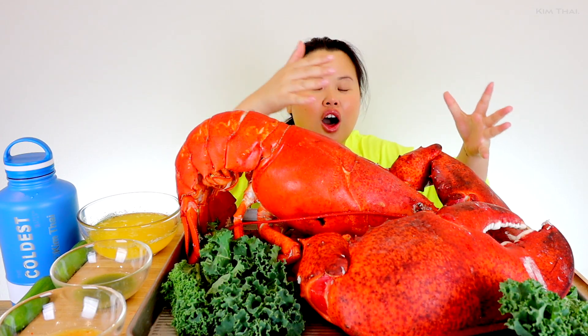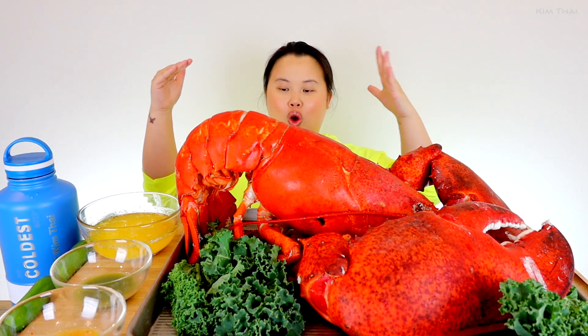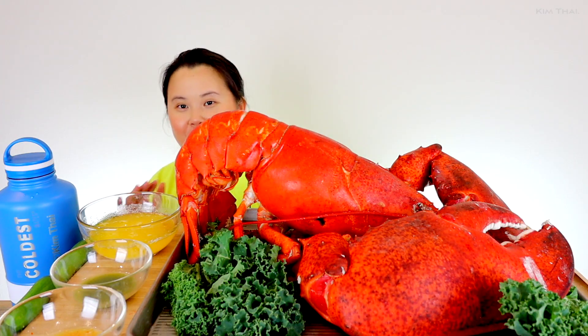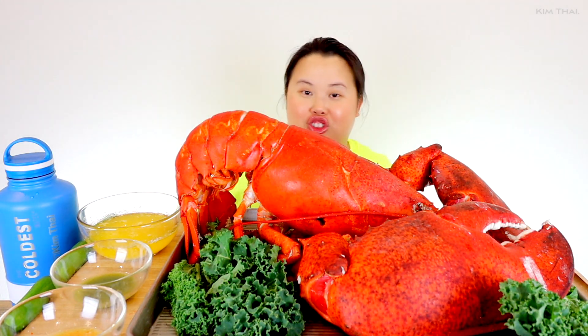I mean, look at the tail, look at the claw, look at the body. It is so big, I had to try to fit this whole entire lobster. That's why I'm like all the way back here. Carlos and I were struggling trying to figure out how to do this, and I can barely see you guys because it's freaking ginormous.